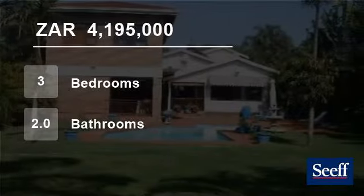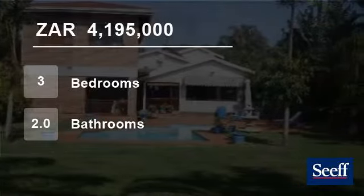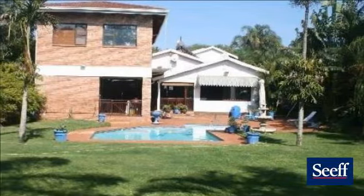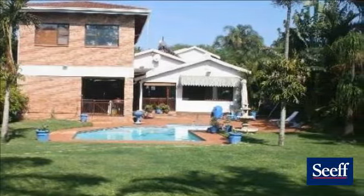Welcome to this three-bedroom house for sale in Umschlanger Rocks, Umschlanger, KwaZulu-Natal, South Africa for R4,195,000.